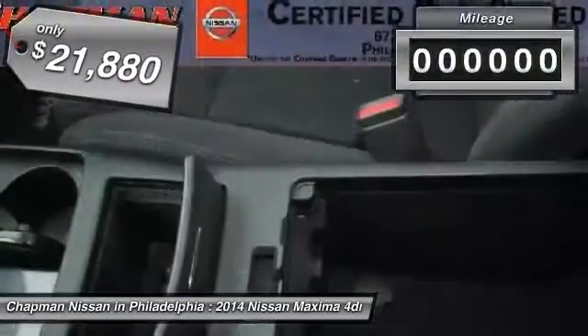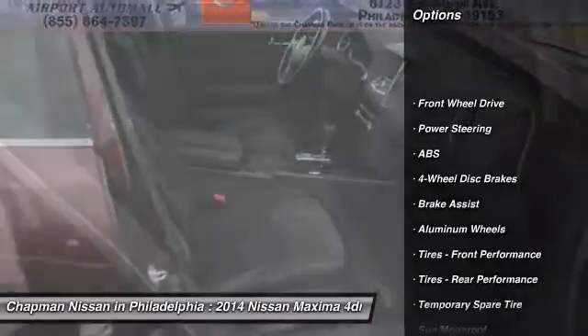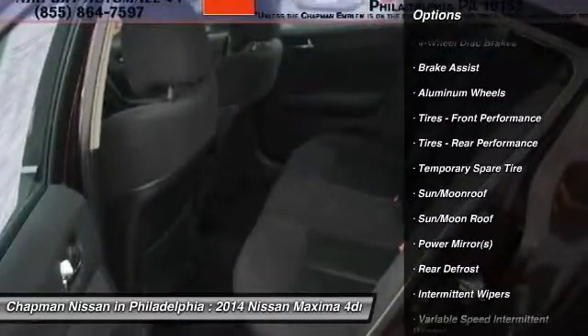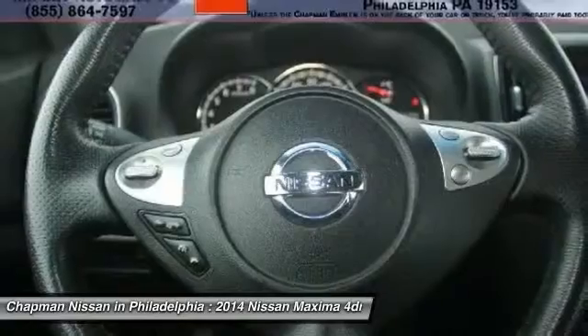Please visit our website to view the complete Pure Cars Value Report, Vehicle History Report and to learn more about this Maxima at www.chapmannissan.com. Give us a call to learn more about this vehicle and to schedule a hassle-free test drive. We look forward to earning your business and showing off this Maxima.